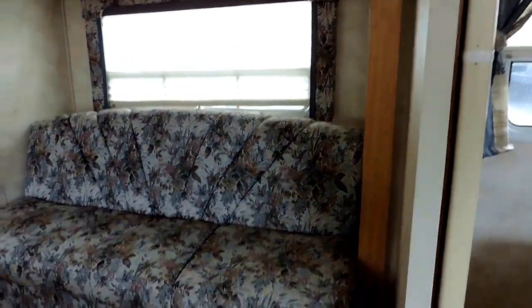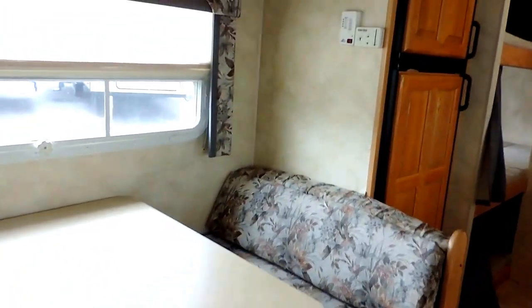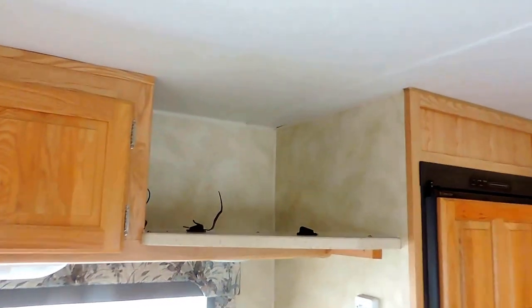In your slide-out sits a jackknife sofa, and all the material is in great condition. Opposite of that is your dinette booth. The table folds flat to sleep another one to two kids. Overhead cabinets above your booth and a spot for another TV right here in the corner.